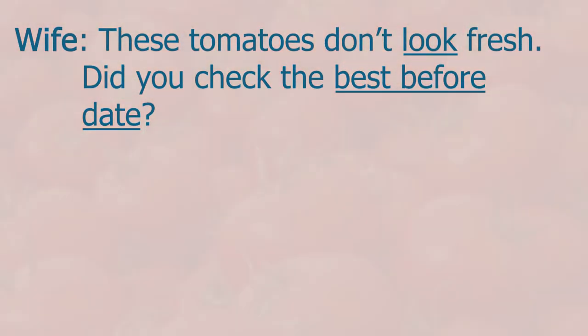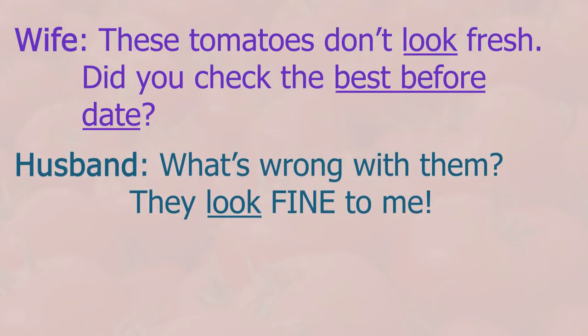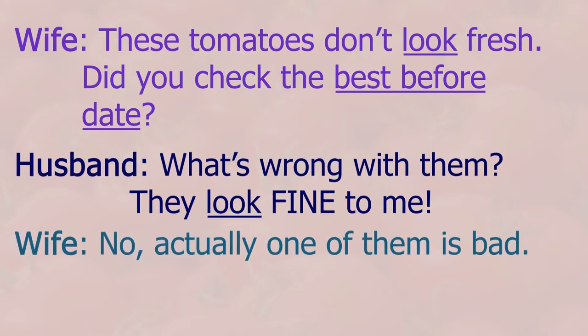These tomatoes don't look fresh. Did you check the best before date? What's wrong with them? They look fine to me. No, actually one of them is bad. Really? I didn't see that one. I'll get another pack.